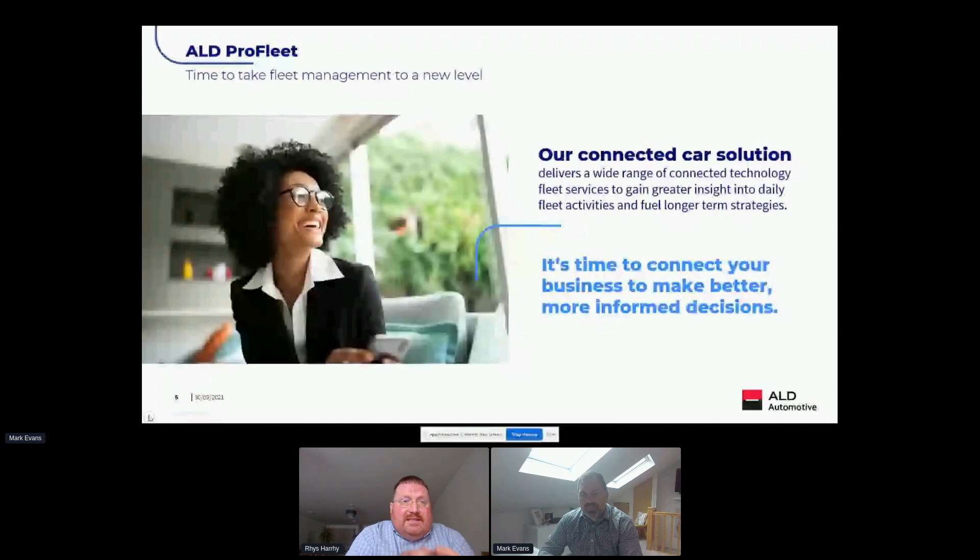This allows ALD to constantly change and adapt to the different challenges we face year on year, in order to provide new and innovative solutions to our customers, and to remain competitive and relevant to our customers' changing mobility needs.